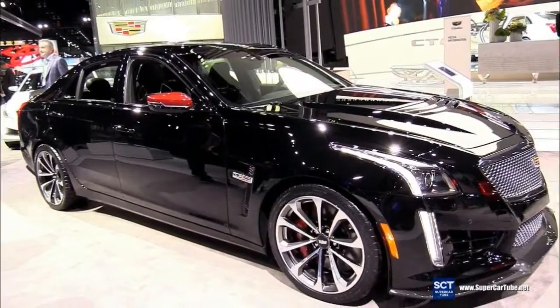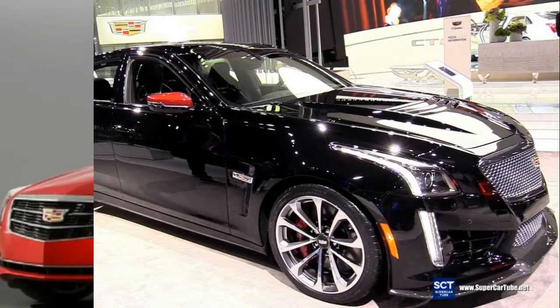A new paint color, satin steel metallic, is available for 2018.